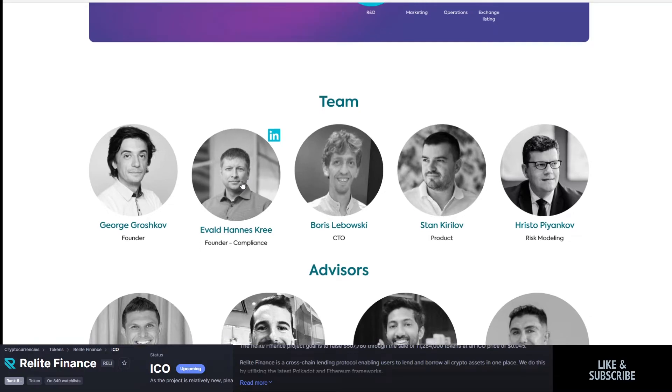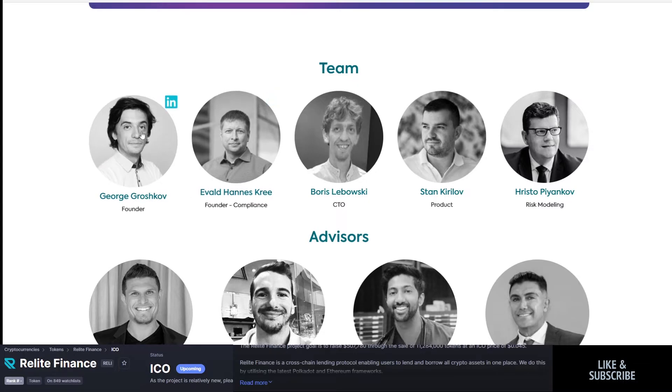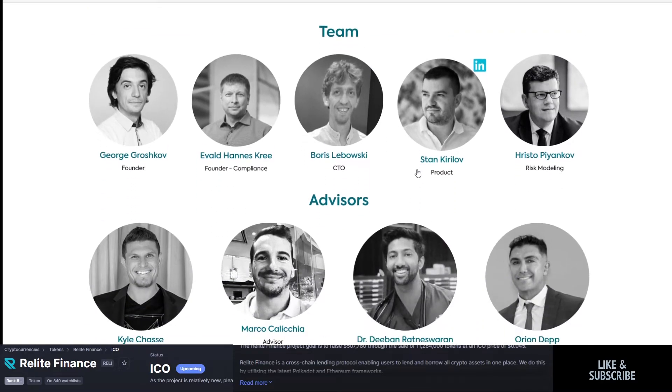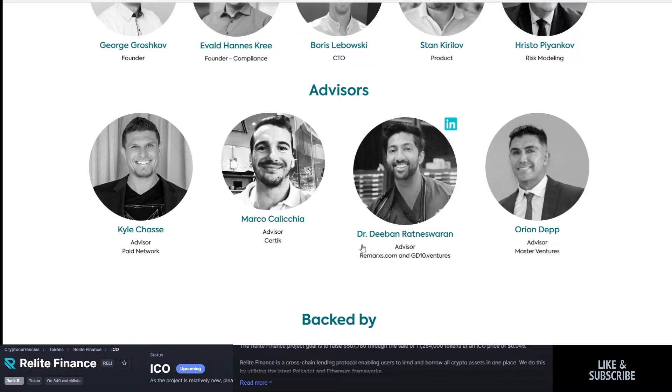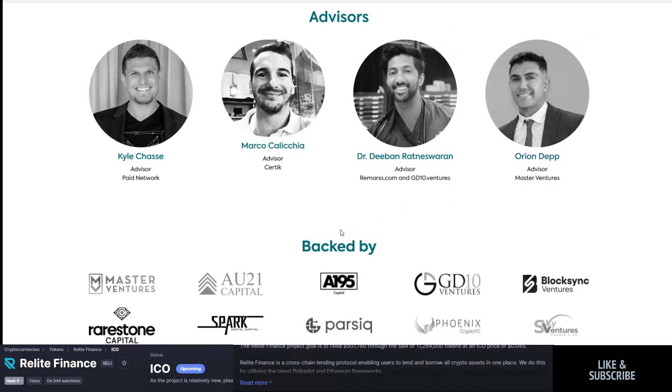Their team includes founders George Kroshkov and Evold Kree, along with other roles in CTO, product, and risk modeling. Their advisors include Kyle Chasey, the head at Paid Network; Marco, an advisor working with Certik; D-Ban; Retniswetern; Remarks.com; GD10; and Orion Depp from Master Ventures.